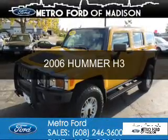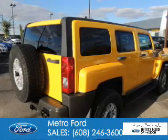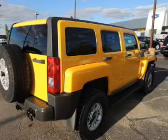This is a used 2006 Hummer H3. It's powered by 4-wheel drive and a 3.5-liter 5-cylinder engine.